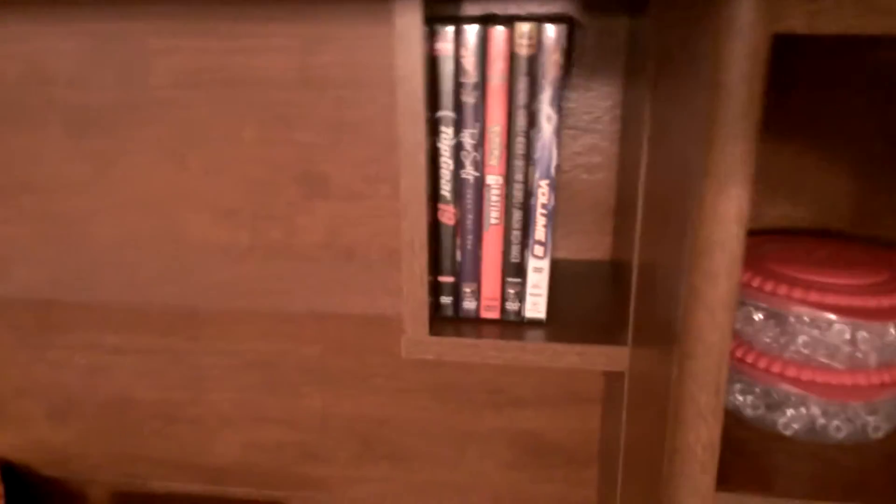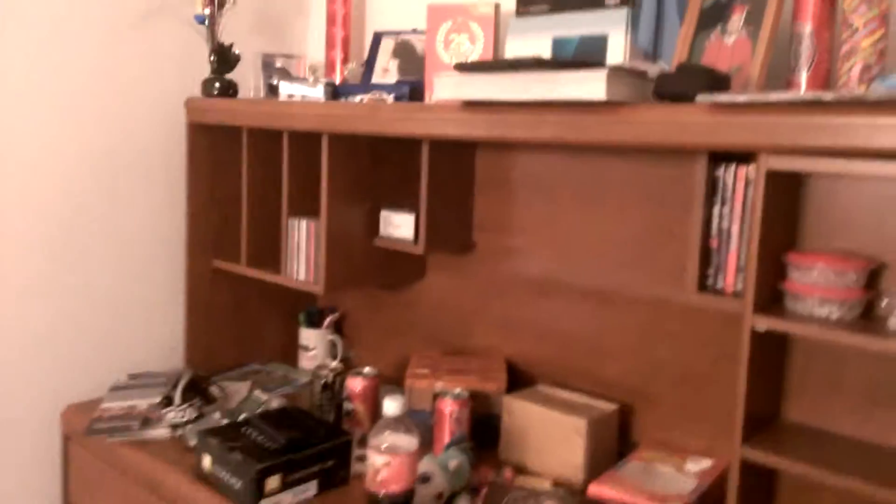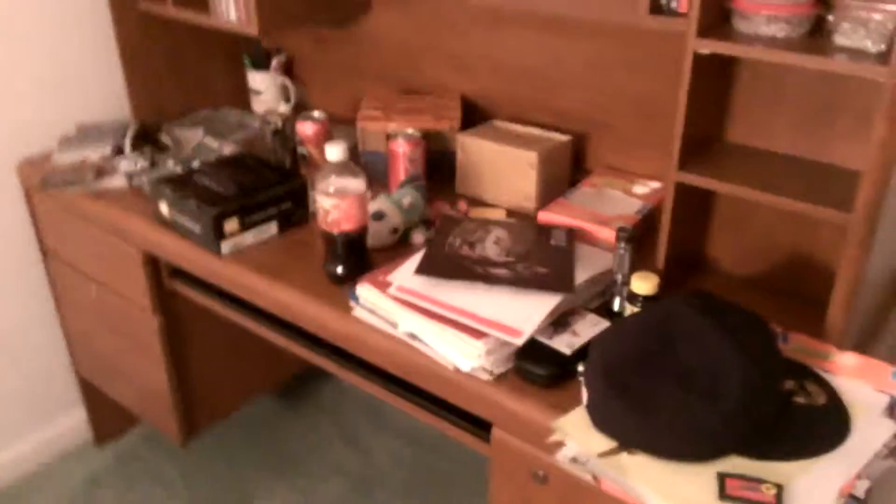I'll put my DVDs up here. Some of the stuff will actually come from my bedroom that I currently have instead of my studio. Some of the stuff you haven't seen before on camera, but it's here now. This is a door — it's like a bunch of car magazines and video games.